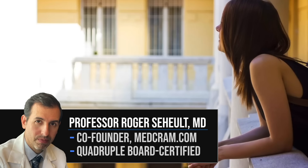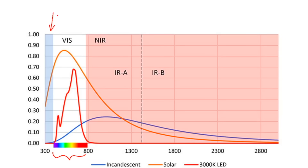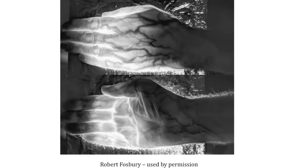Since man has existed on this planet, he's interacted with the Sun in a very broad spectrum of light — visible light and also invisible light, specifically ultraviolet light and infrared light. Ultraviolet light B produces vitamin D in the skin, and infrared light is now being shown scientifically to have benefits in the human body. We now know that infrared light can penetrate deeply into the human body and affect metabolic changes mitigated by the mitochondrion, as demonstrated here by Robert Fosbury's hand covering an infrared light source while light is still picked up on the other side by an infrared camera.